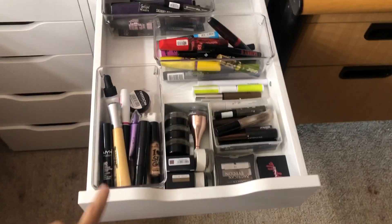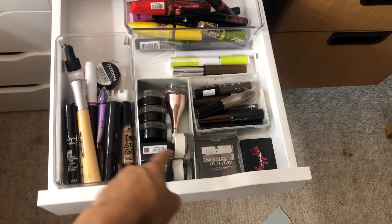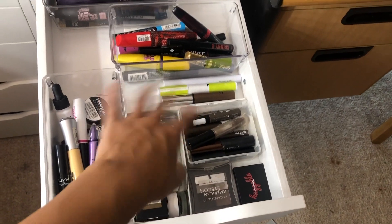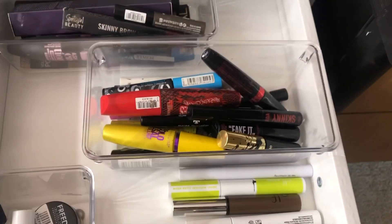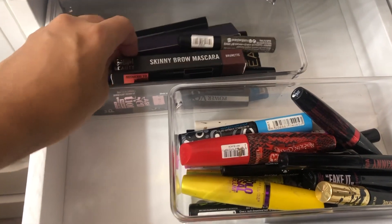This is my first eye drawer - eyeshadow primers. These are all my eyebrow stuff: pomades, powders, gels, and anything I need. My mascaras that I'm currently using, then backup mascaras and backup eyebrow gels.